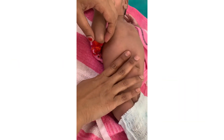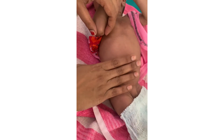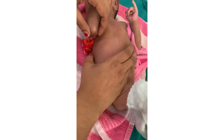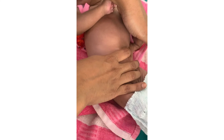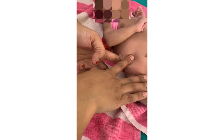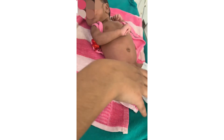For the abdominal examination: look for any visible bowel loops and any asymmetry. Palpate gently for the liver and spleen, check whether the kidneys are palpable, and auscultate for bowel sounds.